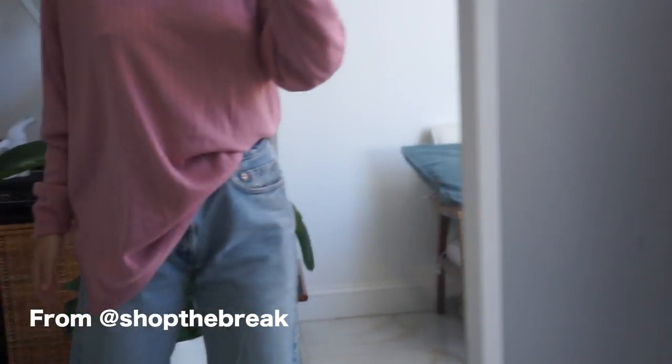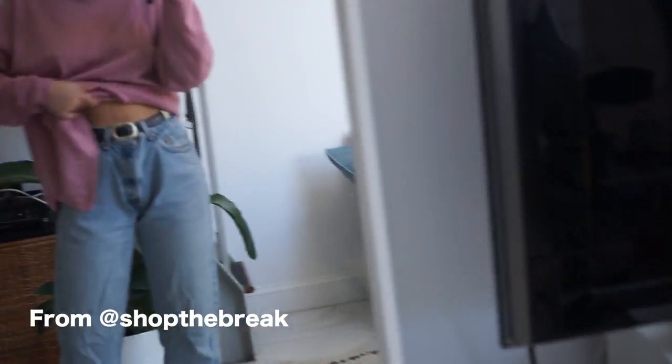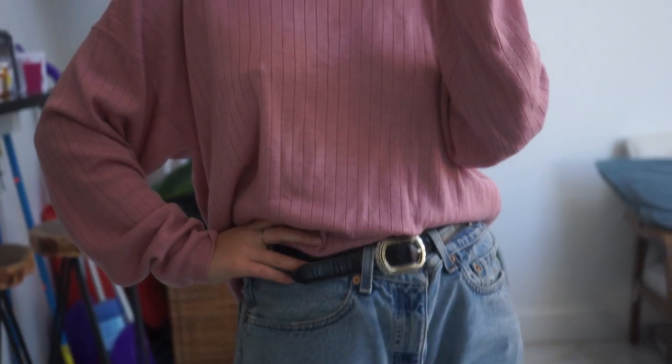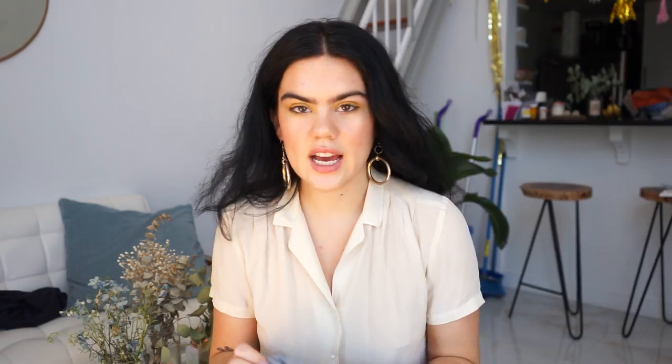Going into spring, I always like to have some kind of lightweight sweater because it's not summer yet and there are days you just want more coverage. This one has been my favorite since I got it. The brand is Sag Harbor and I got it at a thrift, but you could easily find something like this on Depop. It's just an oversized, super lightweight pink ribbed sweater. You could tuck this into skirts, jean shorts, anything like that.